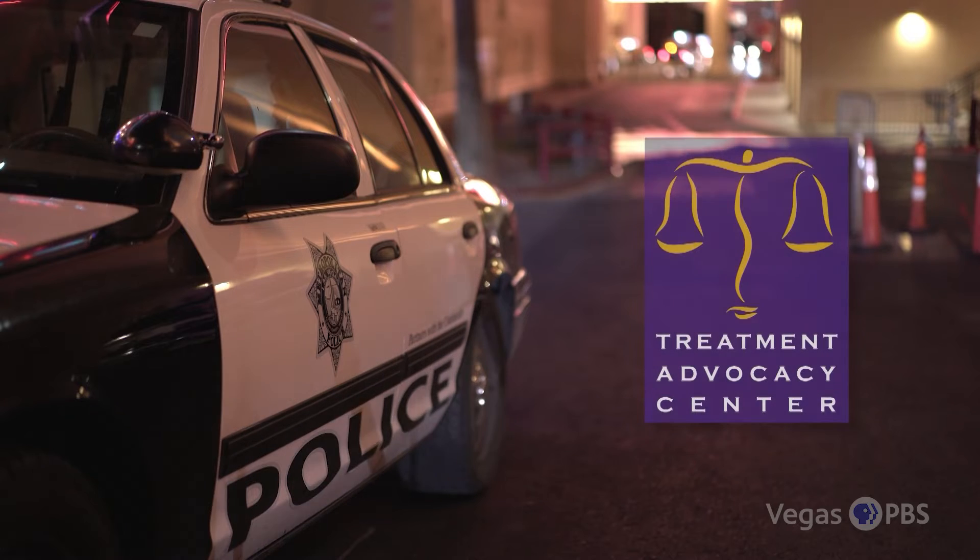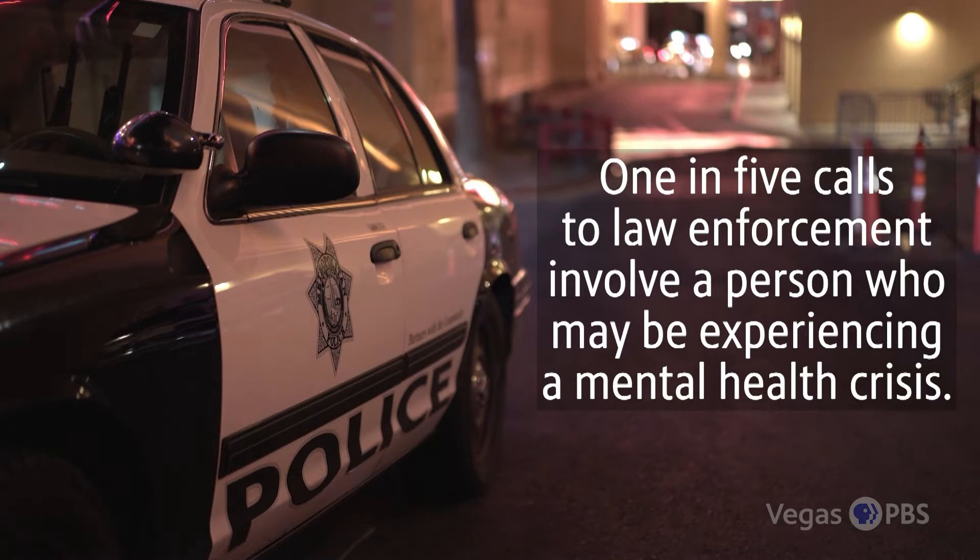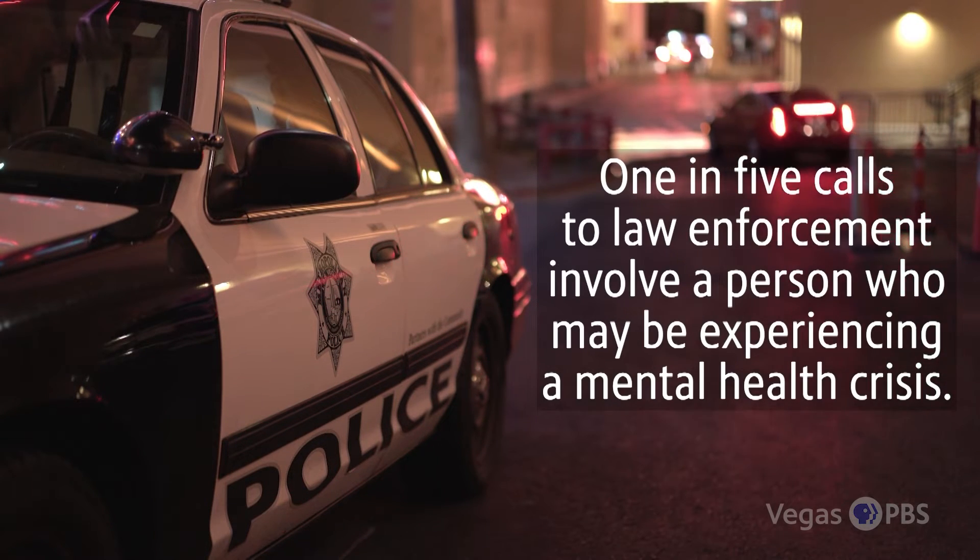According to the national nonprofit Treatment Advocacy Center, one in five calls to law enforcement involve a person who may be experiencing a mental health crisis. And while technology helps, human intervention remains crucial.